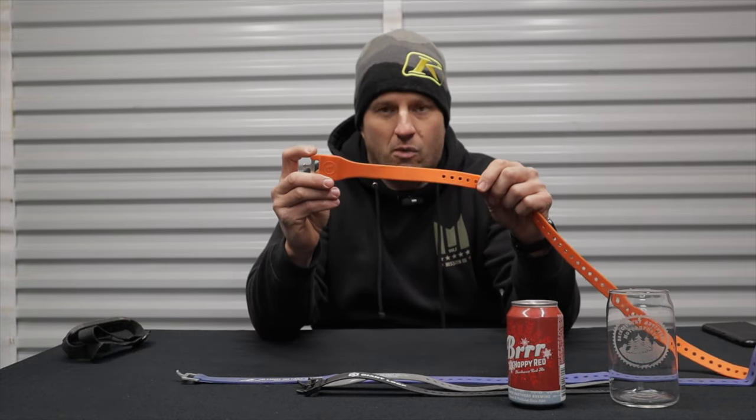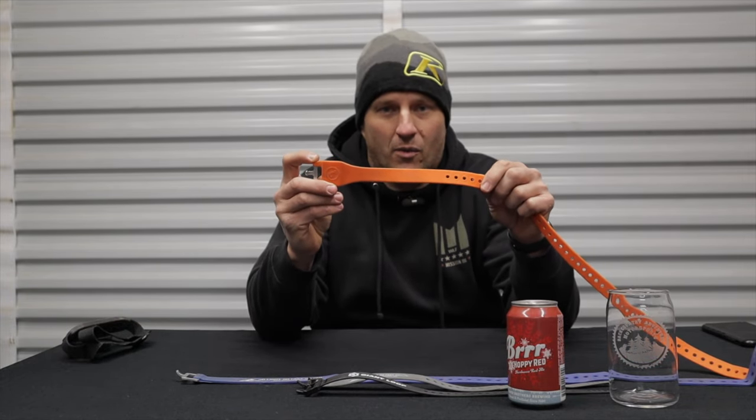Hey, what's up guys, welcome back to the channel and welcome to another episode of Gear and Beer, where we talk about adventure motorcycle and camping gear, all while enjoying a beer together. There are probably 10 million products on the market for camping and motorcycles, but sometimes the simplest products are the most useful — and the Giant Loop Pronghorn Straps are no exception. You're not going to want to miss this one.